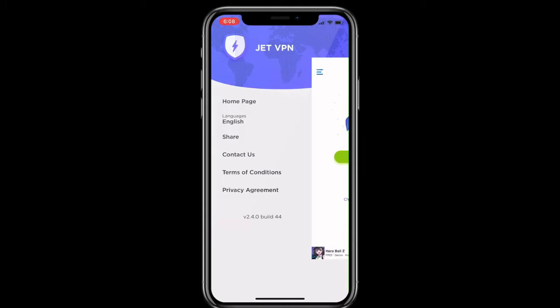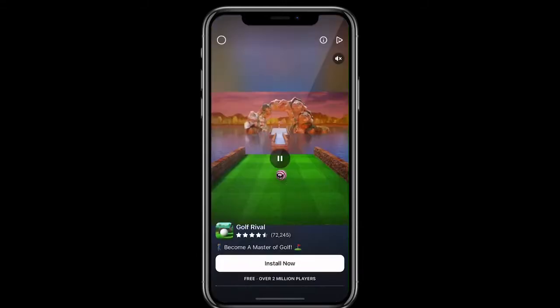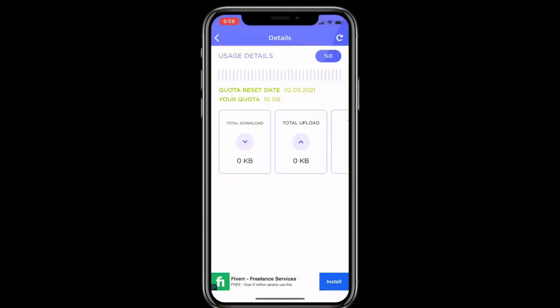We also have that indicator at the top left. I think there is a premium version of this as well. You can skip the ad to get to the details section.